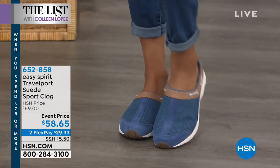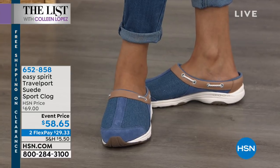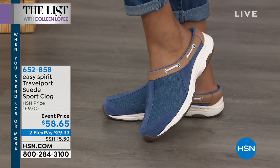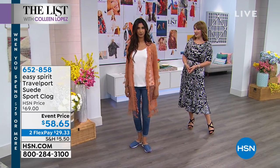They are incredibly comfortable. It's all done in that travel port, which is hugely popular — it's a suede design and the ultimate in terms of a clog. You slip it on and you are ready to face the world. It's under $59 tonight and we have it on Flex Pay for you. We'll be talking about those darling Easy Spirit clogs coming up a little bit later on.